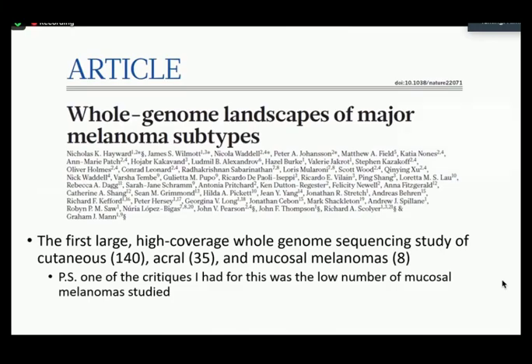Three years after that review article, a paper came out in 2017 in Nature. I actually gave a Journal Club CP talk on this exact article while I was on my molecular rotation. It was novel because it was the first large high-coverage whole genome sequencing study of cutaneous, acral, and mucosal melanomas. One of the critiques I had for this paper was the low number of mucosal melanoma cases studied — they only managed to find eight cases, which is not really great to make a noteworthy conclusion on that topic, but it was still a good article.